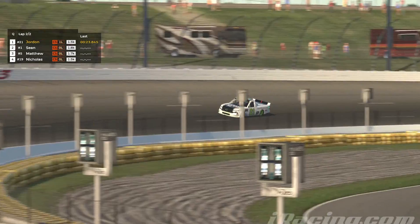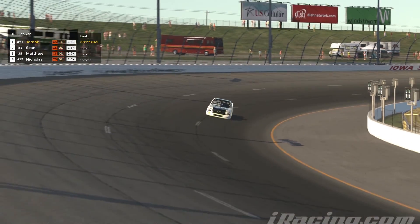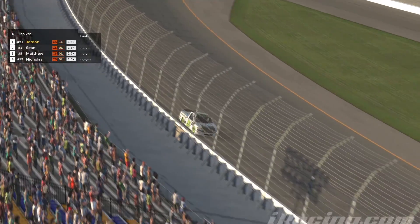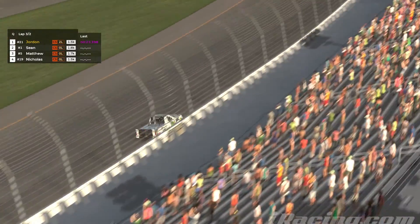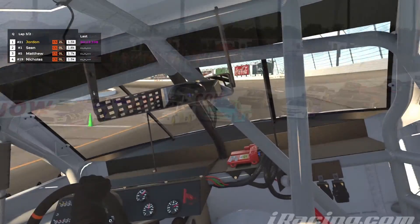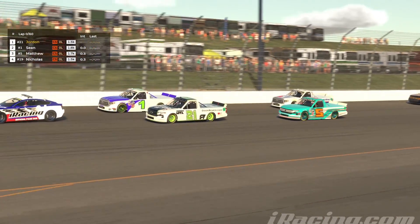I actually screwed up my first out lap. This is actually the second lap of qualifying that we're watching here. You can see that I qualify P1. Take note of our new leaderboard that we're using here — Race Lab apps.